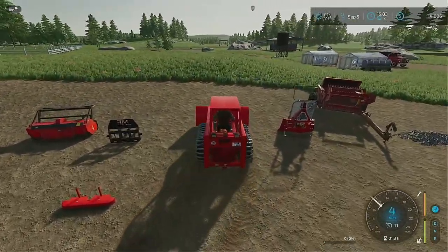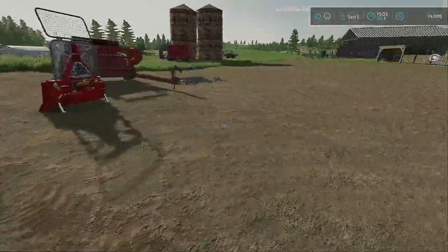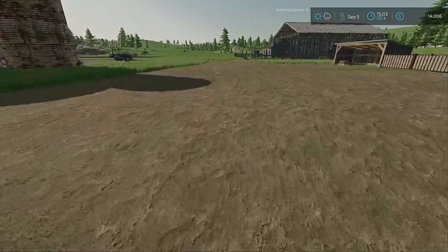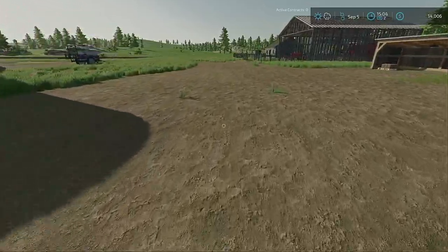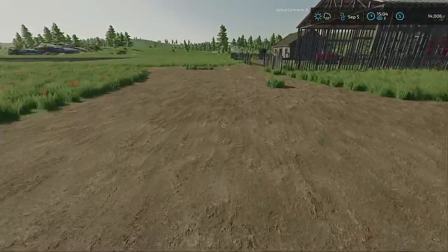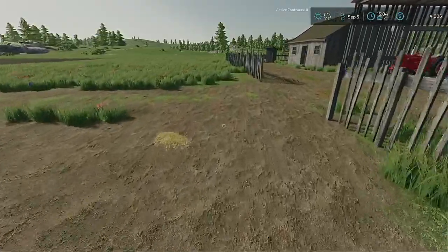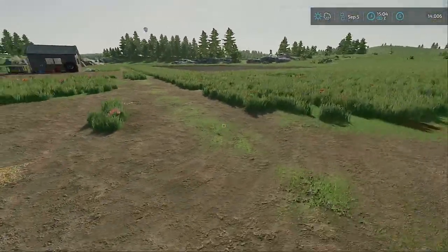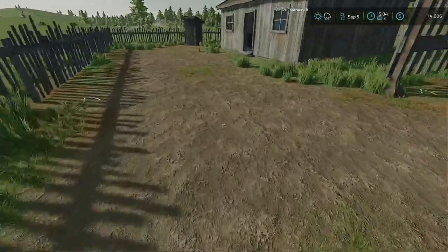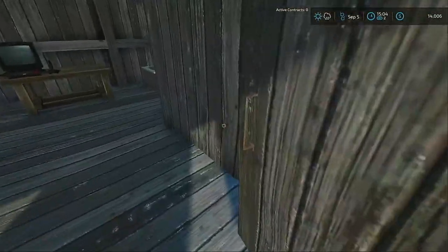By the way, if some of you noticed we suddenly have fourteen thousand dollars — last time I think we had like fifteen hundred. We had a riding lawnmower I was using around the farm and around the buildings — I sold it and got like thirteen-some thousand dollars for it. I'm happy about it. It opens up the inside of that shed out there, so I'm a happy guy. Let's go to sleep and wake up in October.